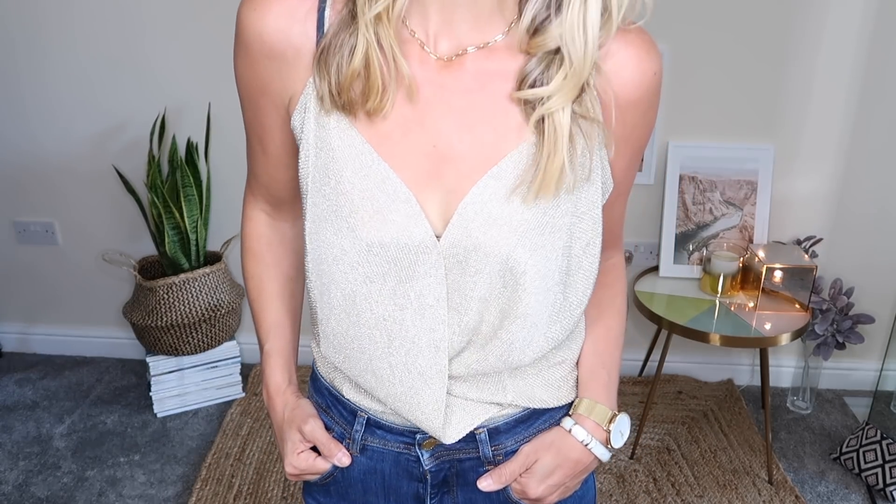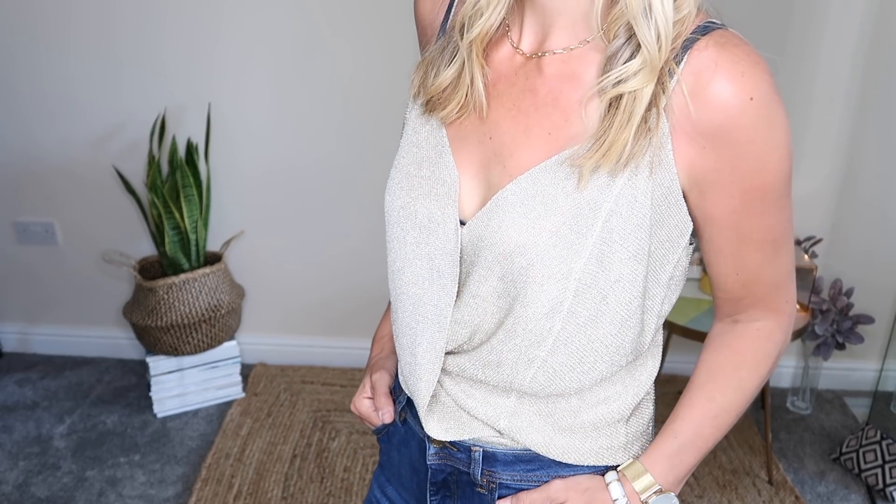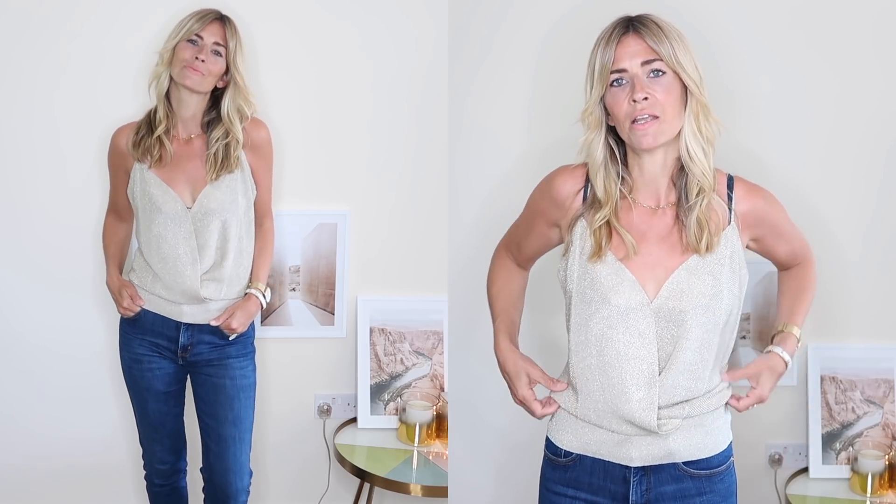Size-wise I went for a UK 10 and this slightly baggy look coming over the top of my jeans is how I really like to wear camisoles. If you prefer it to look a little bit tighter then I'd say size down, as this is a true-to-size fit. Not only does the fabric look metallic but it's got that slight lurex feel to it as well. If I take this out here you can see the hem tapers in, so you could either wear it out or do a bit of an up-and-over, but I quite like tucking it in. I really like the mixture of fabrics together and linking in the two gold elements — or silver if I'm colour blind — but I think it works really well.